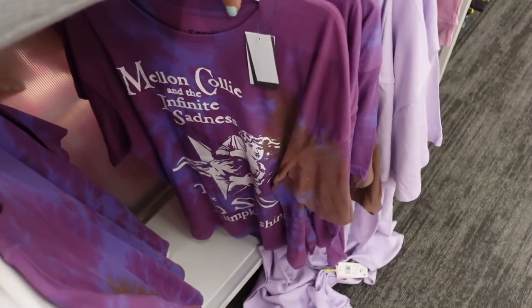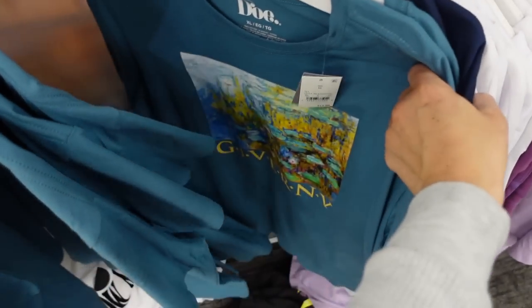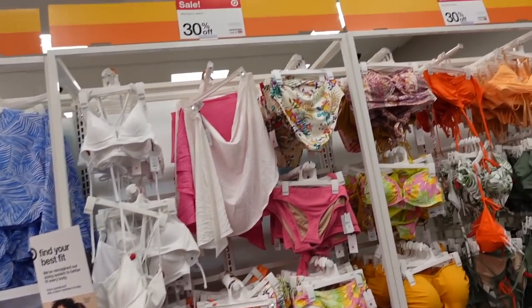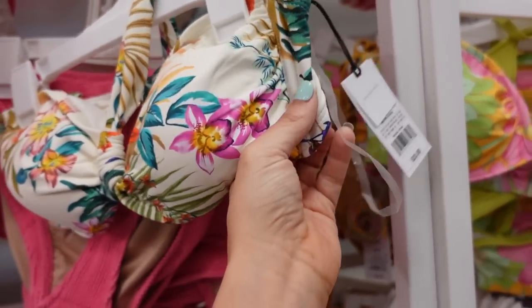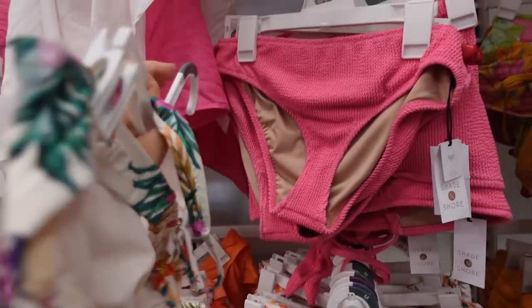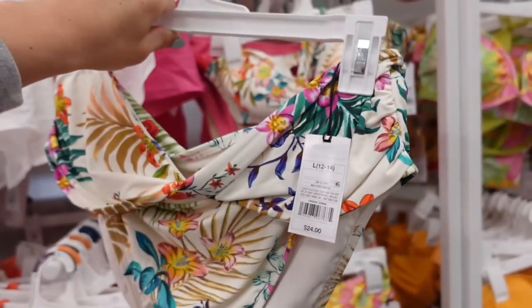In the oversized graphic tee section they have a new Smashing Pumpkins for $16.99, Pink Floyd is new, and a new Mickey. Also, 30% off all swimwear this week! Floral bikini from Shade and Shore — removable pads, ruching on the side, halter X style that ties, adjustable back. Regularly $23. The bottoms are high-waisted with a twist front and fuller back at $24.99.